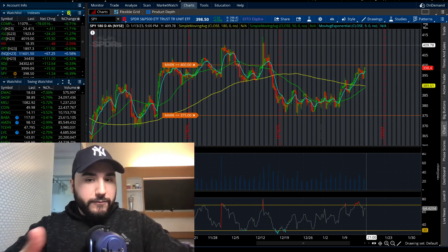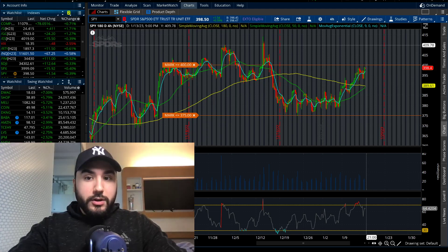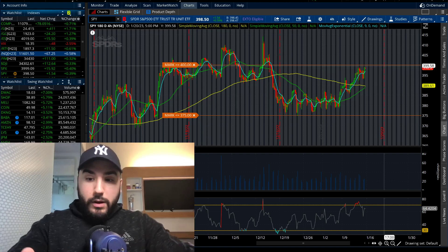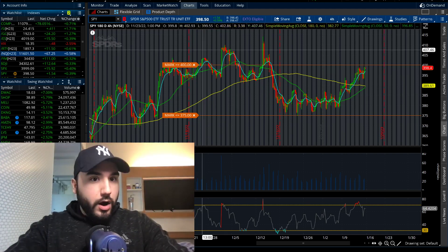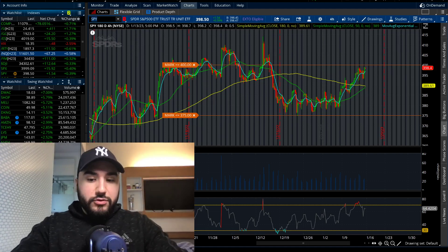If that level can break on SPY, this thing could rip. We've talked about this — 410, maybe 415, even higher than that is where it could be going. That's what I'm watching out for, whether it's this week or the next couple of weeks. That's on my radar 100%, especially if we break over 400 and 405.